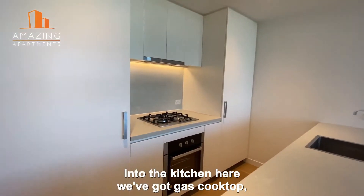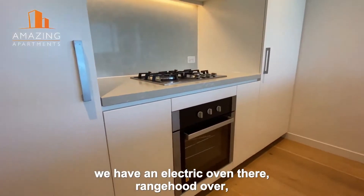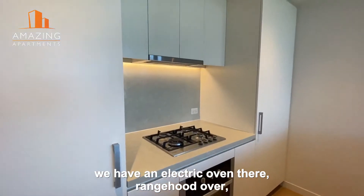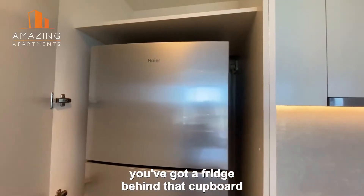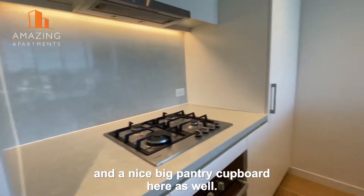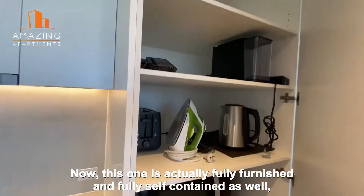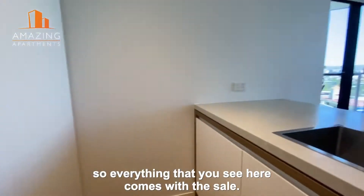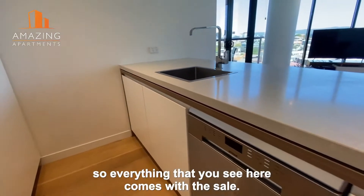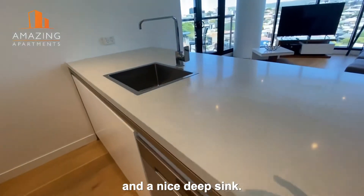Into the kitchen here we've got a gas cooktop, an electric oven, range hood over, fridge behind that cupboard, and a nice big pantry cupboard here as well. This one is actually fully furnished and fully self-contained, so everything that you see here comes with the sale. There is a dishwasher in there as well and a nice deep sink.